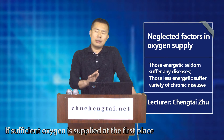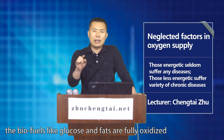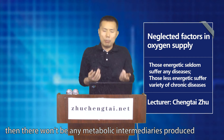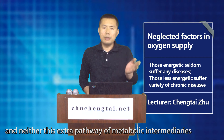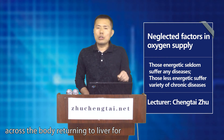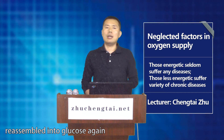Think about it — if sufficient oxygen is supplied in the first place, biofuels like glucose and fats are fully oxidized to produce water and carbon dioxide, then there won't be any metabolic intermediaries produced, and neither will there be an extra pathway of metabolic intermediaries across the body returning to the liver to be reassembled into glucose again.